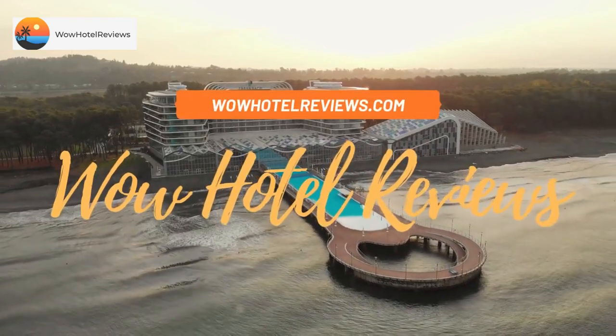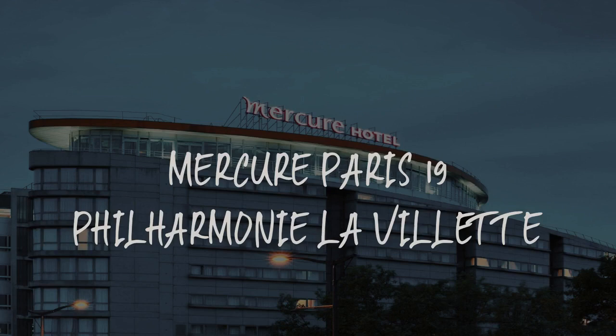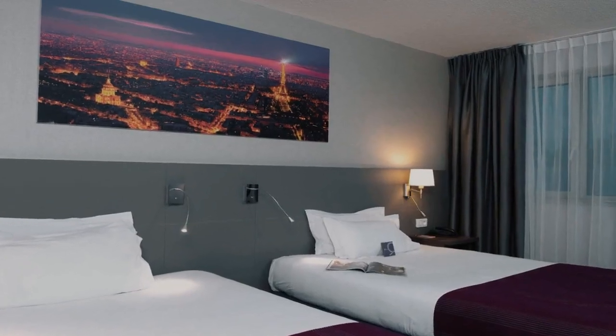Hello guys. Welcome to Wow Hotel Reviews. Today I am reviewing Mercure Paris 19 Philharmonie La Villette. It's a 4-star hotel.